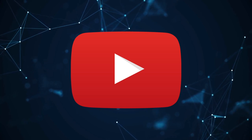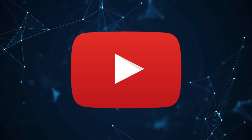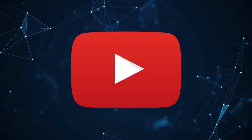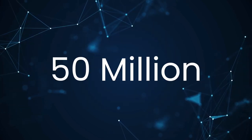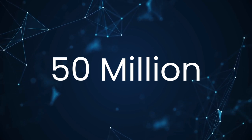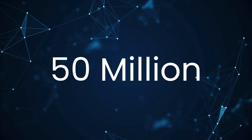YouTube Premium was released in 2018, though there was a previous iteration of the service called YouTube Red since about 2015. As of last year, there are now 50 million YouTube Premium subscribers, so it's a super popular service, as is YouTube itself. But is it worth it? I mean, YouTube is already free, so why pay for it? Well, let's get into the features, the benefits, and the pricing and break it all down.